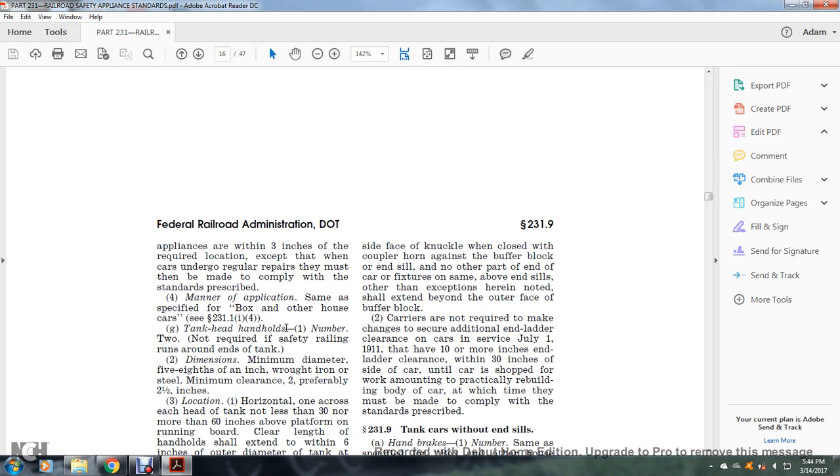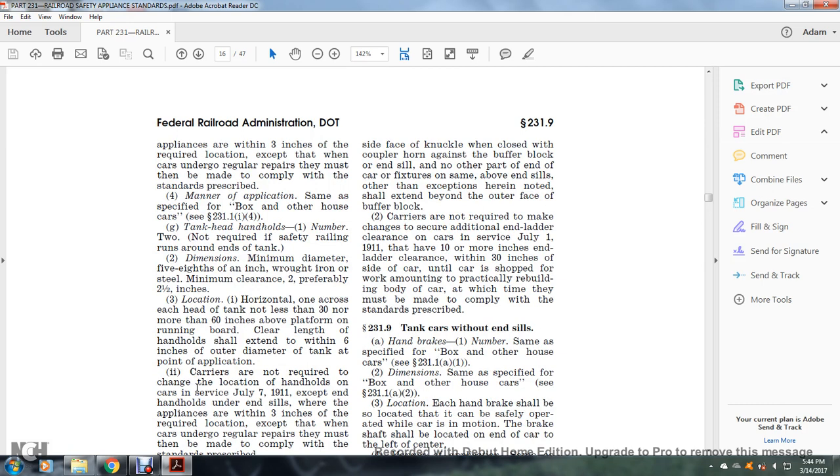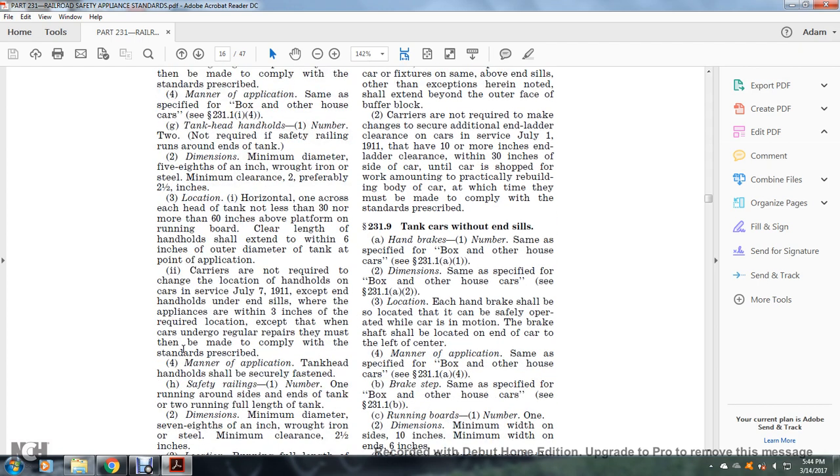Tank head handholds: number two — not required if safety railing runs around the end of the tank. Dimensions: minimum diameter five-eighths of an inch, wrought iron and steel; minimum clearance two, preferably two and a half inches. Location: one horizontally across the head of the tank, not less than 30 nor more than 60 inches above the platform or running board; clear length of the handhold shall extend within six inches of the outer diameter of the tank at the point of application.